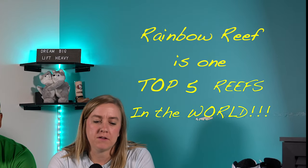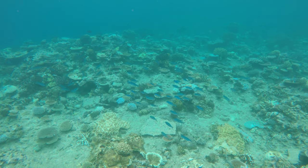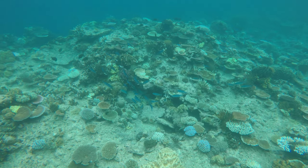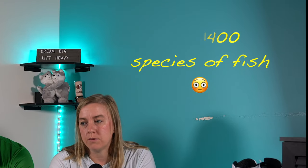It's located right off the coast of Tavaune in the Somo Somo Strait. The Rainbow Reef is known as the soft coral capital of the world, so there's tons of corals, tons of fish. It's one of the most extensive coral reef systems in the world with over 1,400 species of fish and coral, so it's pretty amazing to see. We had heard it was going to be awesome when we were going to Tavaune, but we weren't quite sure to what extent.